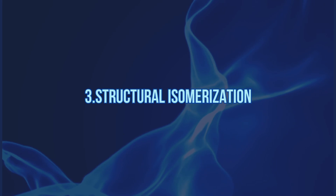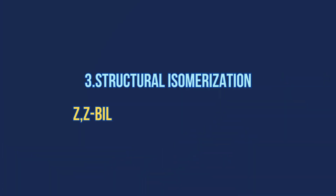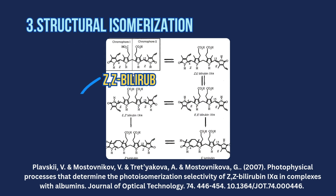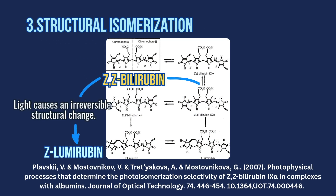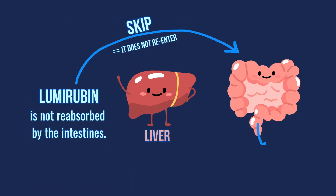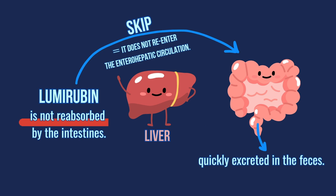Sometimes, the light causes a full transformation. Bilirubin turns into lumirubin, a stable polar molecule that's not reabsorbed by the intestines. That means it skips the liver entirely and gets excreted quickly in the feces. No recycling.